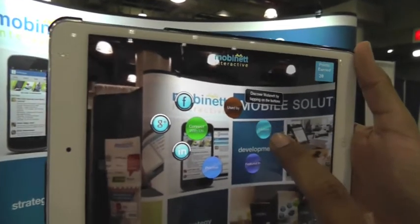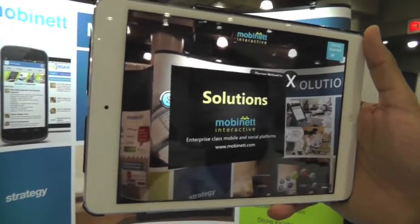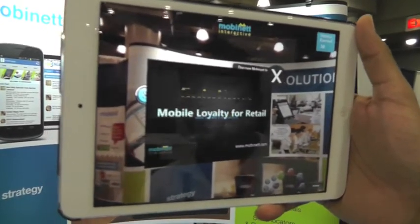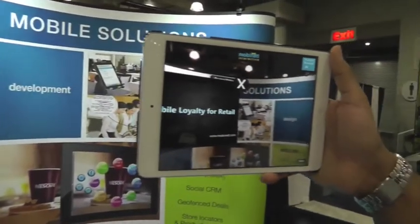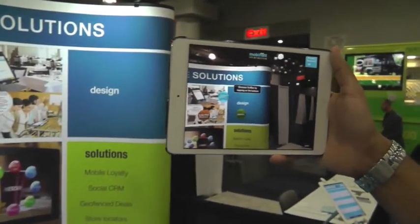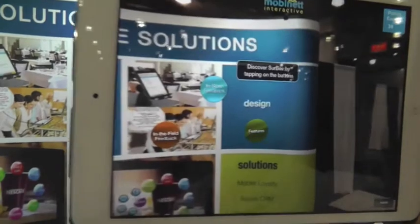We can add video overlays where users can watch videos when they detect that particular product. And as you scan different side parts of the screen, it gives you different information about each of the solutions that we offer.